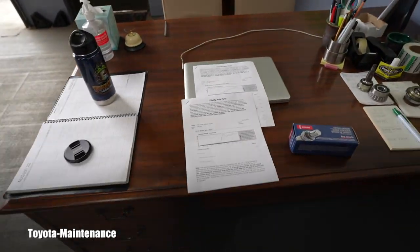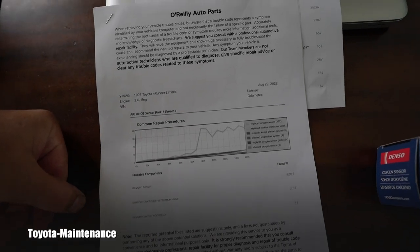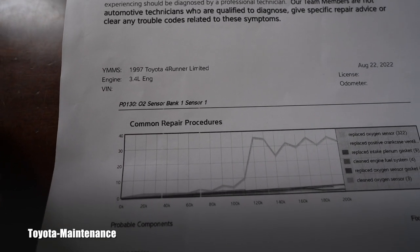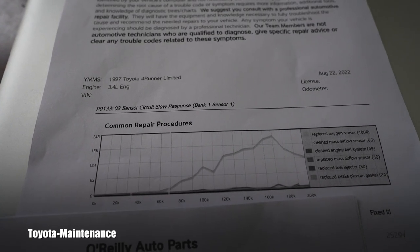Sure enough, she had two codes, and she even got printouts from O'Reilly. I put the two papers side by side — this is what you get from O'Reilly, all for free. It shows the 1997 4Runner with two codes: P0130, which is O2 sensor bank one sensor one, and P0133, O2 sensor circuit slow response bank one sensor one. Reading those papers, the owner logically decided that the B1S1 sensor should be replaced, effectively saving herself a diagnostic fee.